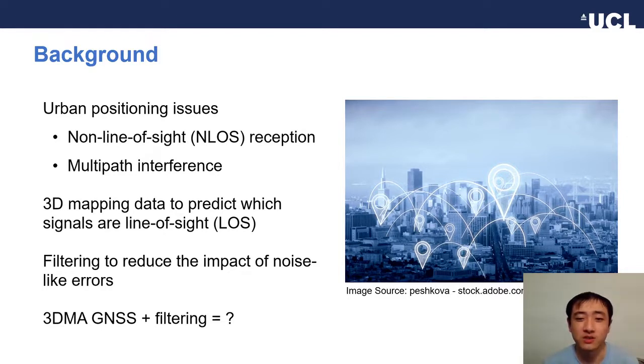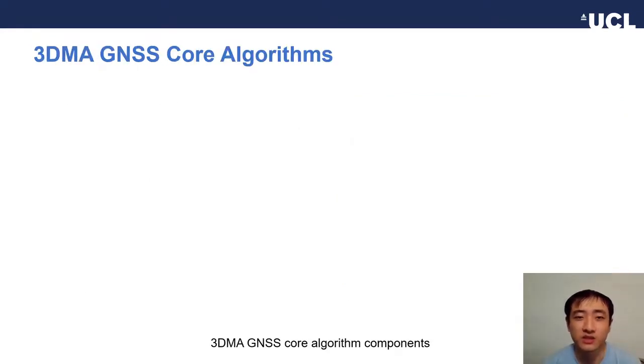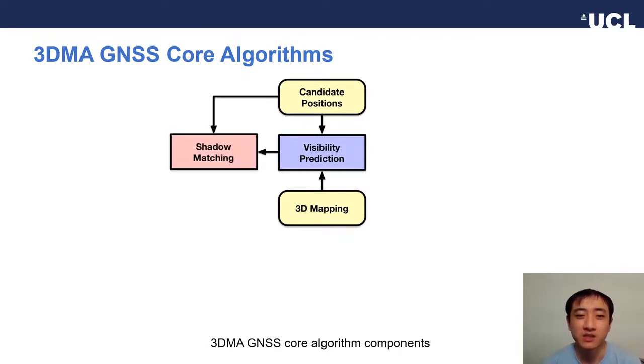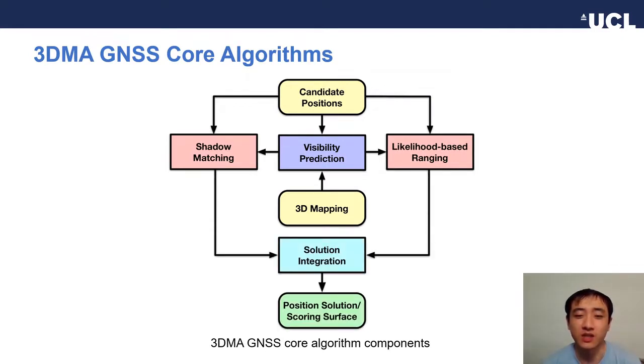We explore the performance of different filtering algorithms combined with 3D image GNSS. 3D image GNSS is a set of algorithms based on hypothesis testing. It starts by predicting satellite visibilities over a range of candidate positions. These candidates are scored by shadow matching and likelihood-based ranging, and finally integrated into a solution.